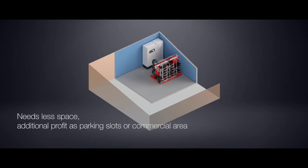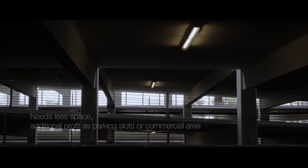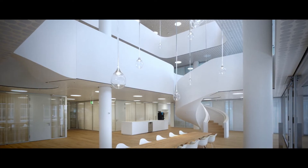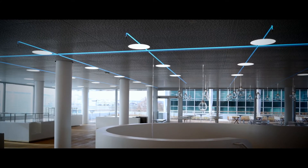High-fog needs less space for the pump room, water tank, and risers, so the freed-up space can be used for profitable business like parking places or retail shops. As the high-fog solution is much lighter than traditional sprinklers, structural reinforcements are not required.